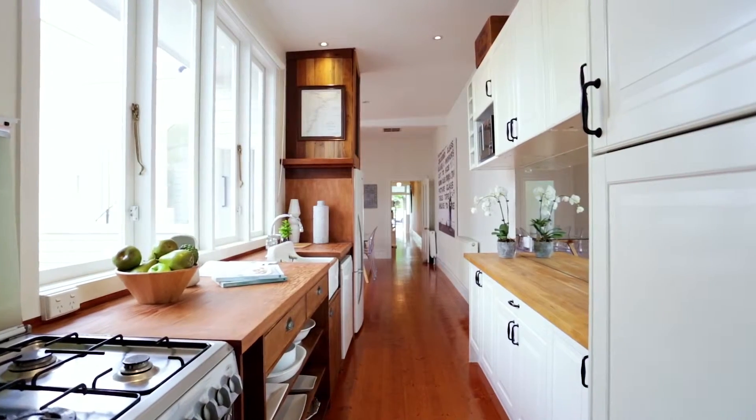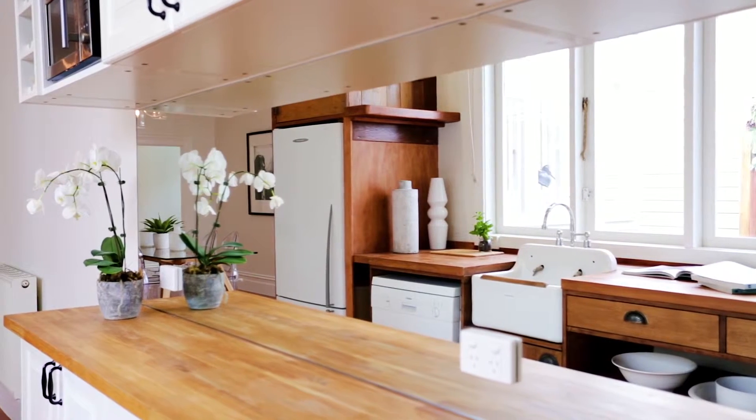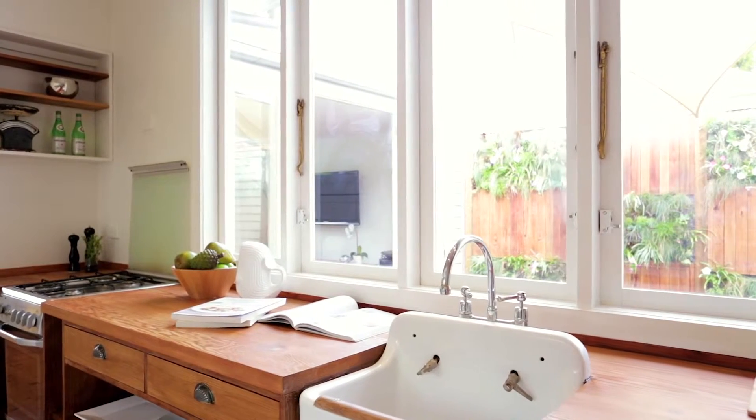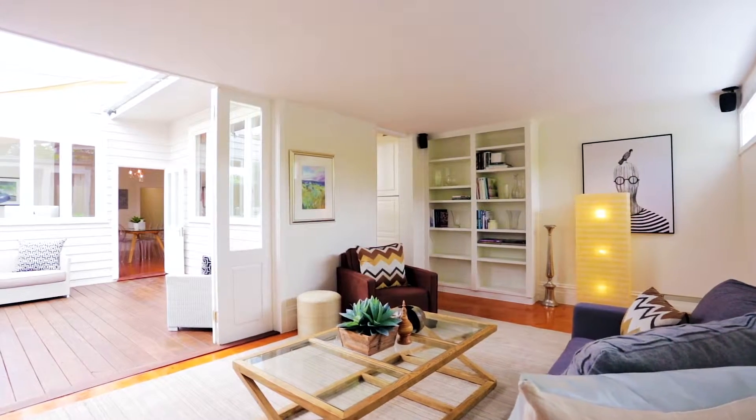Both those areas are joined by a gorgeous country style galley kitchen featuring an amazing vertical garden, retaining much of its period charm but enjoying some modern touches that bring it into the 21st century.